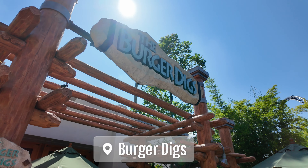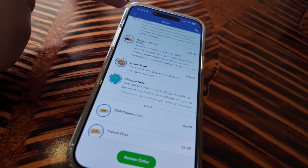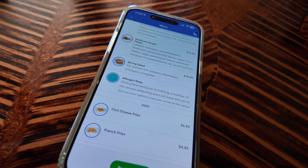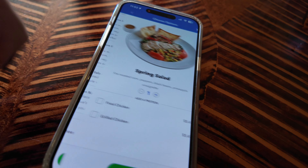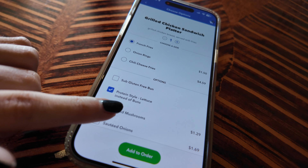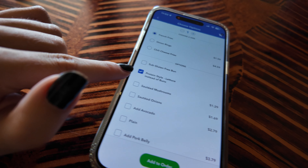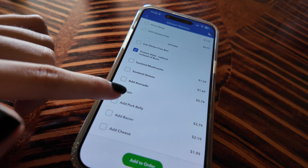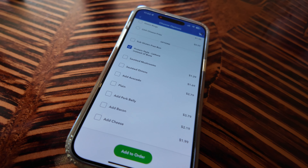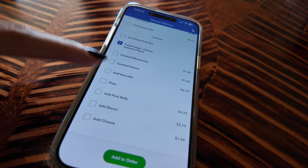Here we are in Burger Digs, and this one is super different. We're lucky to get a table — it's only 11 a.m., but later in the day this restaurant gets packed. What's great about Burger Digs is that they have a lot of customization options: instead of a bun I'm going to get lettuce, you can add avocado, you can add whatever you want. This is probably one of the restaurants that has the most mobile order food options.